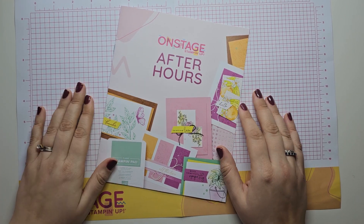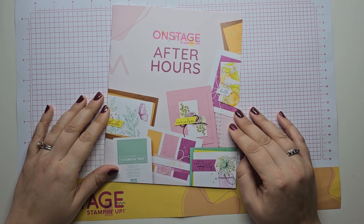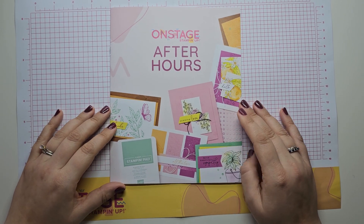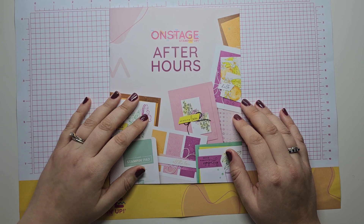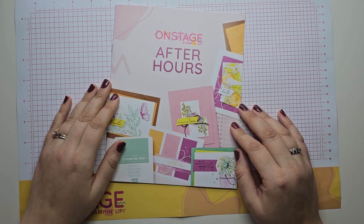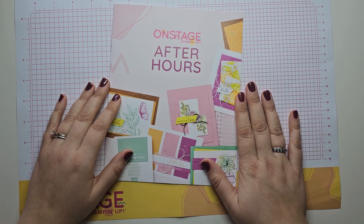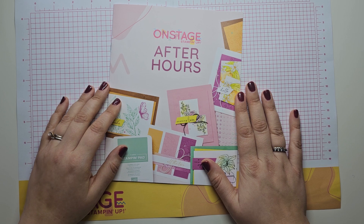Hello everyone, thank you for joining me in this video. Today I'm going to be talking about Onstage After Hours, which was an optional add-on to the Onstage event for attendees. The Onstage After Hours took place on Thursday evening, which was the day of registration, and we had an evening of crafting with friends.